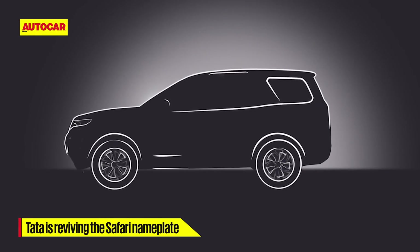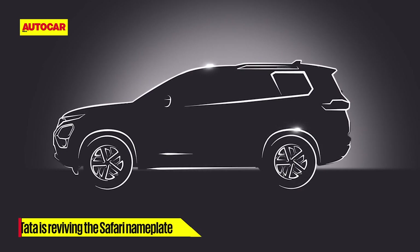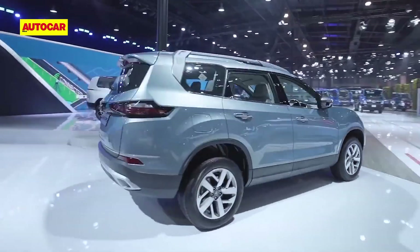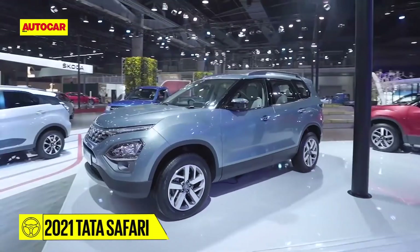In huge news to start 2021 with, Tata Motors has announced it will resurrect the iconic Safari nameplate with its upcoming flagship SUV. The 7-seat SUV will be launched as the new Tata Safari and will arrive in showrooms in the coming weeks.